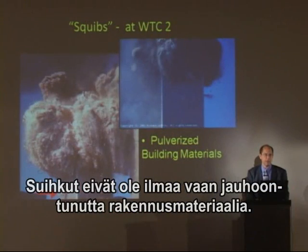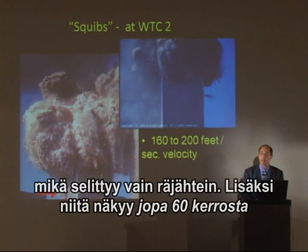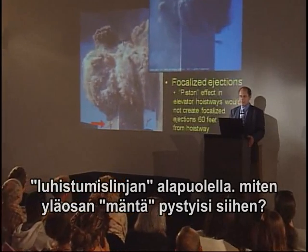They're pulverized building materials, and they occur at 160 to 200 feet per second. These velocities are propelled by explosives — 20, 40, and 60 stories below. How can the piston be producing all of that?